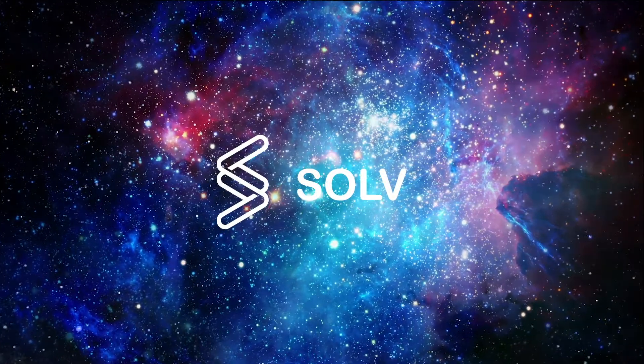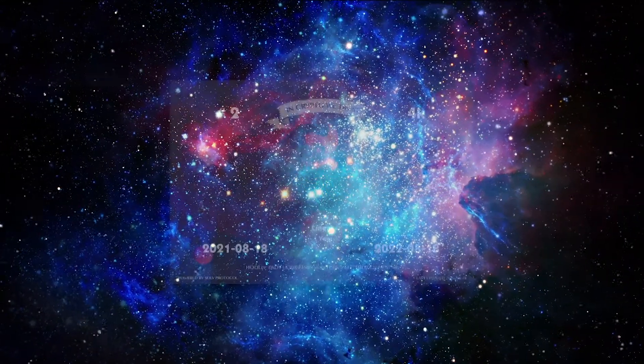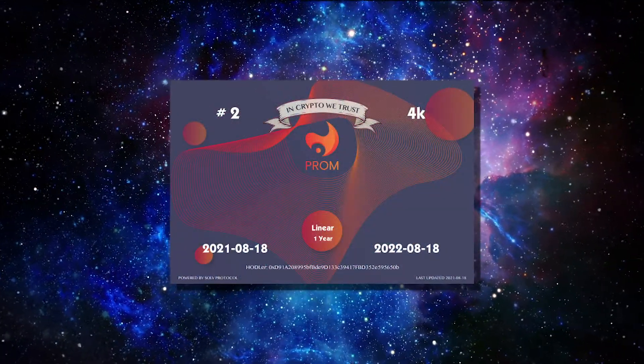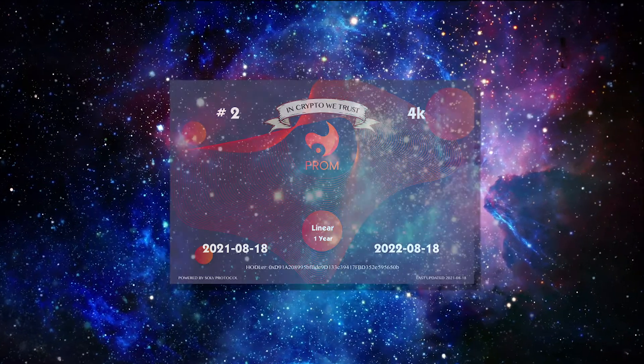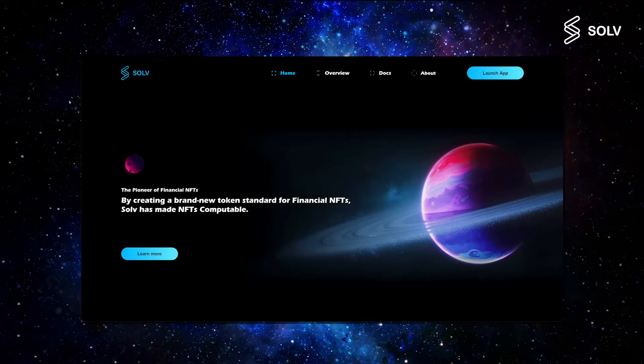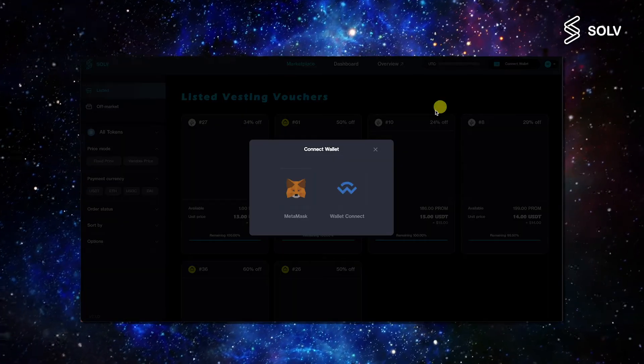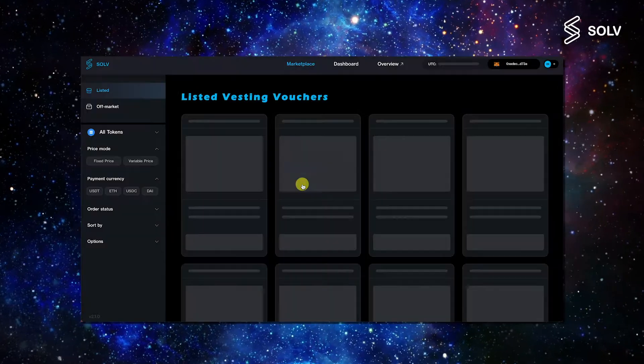Welcome to Solve Protocol. In this tutorial, we will walk you through how to buy one of these beautiful Solve vouchers on the Solve marketplace. To begin with, you can go to Solve.Finance and launch the dApp on the top right hand corner. Then, connect your MetaMask and make sure you are on the Ethereum network.